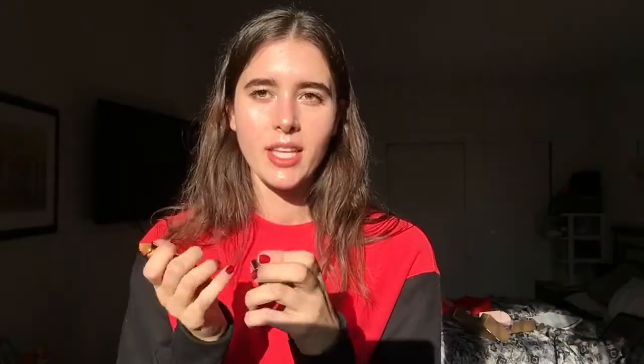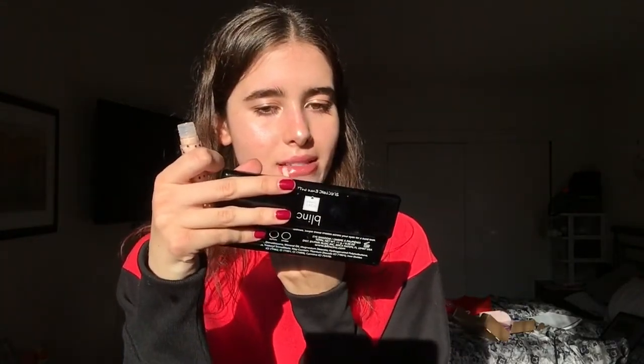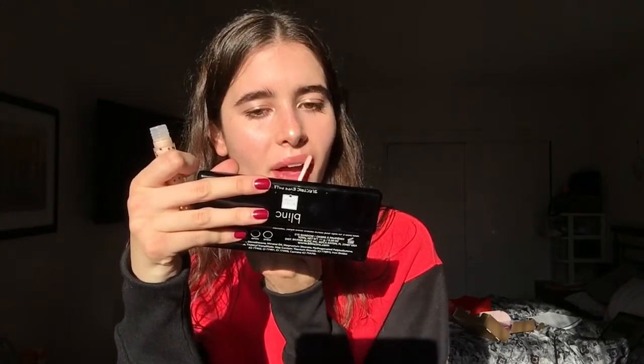Winky Lux has these lipsticks that have 24 karat gold in them — they're so pretty. They basically work with the pH of your natural lip — something about pH, secondary science — and you're gonna see my lip literally change color to like your perfect pink. You can already tell it's like my natural color. I also have this lip plumper from Winky Lux. I don't usually use lip plumpers, not typically a fan, but I'm gonna try this out. It says it's lemon cake — oh, that's actually really spot-on! It has some shimmer, some pink shimmer. Oh my god, I actually love it!